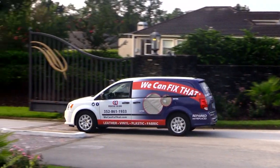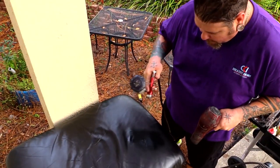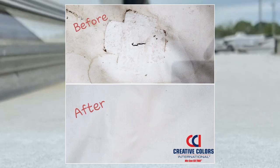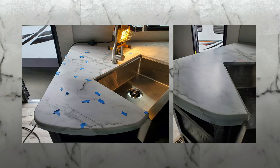We've partnered with Creative Colors International, also referred to as CCI. CCI specializes in the repair, restoration, and renewal of leathers, plastics, vinyl, fabrics, and upholstery. They can also repair EPDM or TPO roofs, vinyl flooring, and some press countertops.